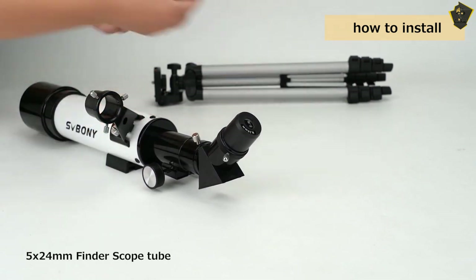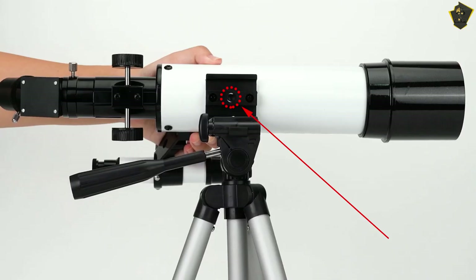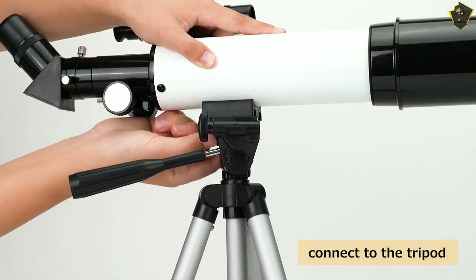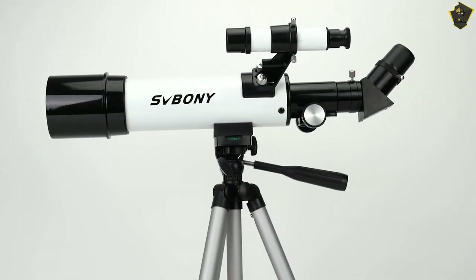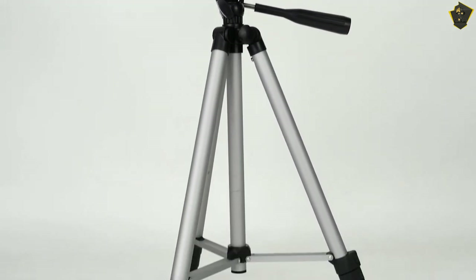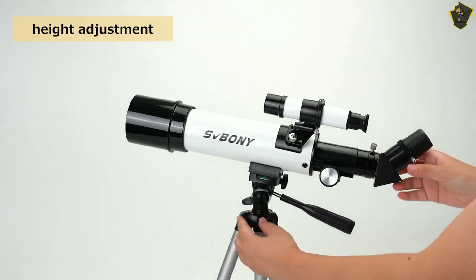The K-20M eyepiece that comes with the 501P70 lets you see through the scope at medium power. It also comes with a lot of extras, so you won't have to buy anything else. They include a 45-degree, 1.25-inch erect image diagonal, a 5x24 finder scope, a sturdy aluminum tripod, and a bag to carry everything in. It only weighs 6.5 pounds, which makes it easy to take to places with dark skies.